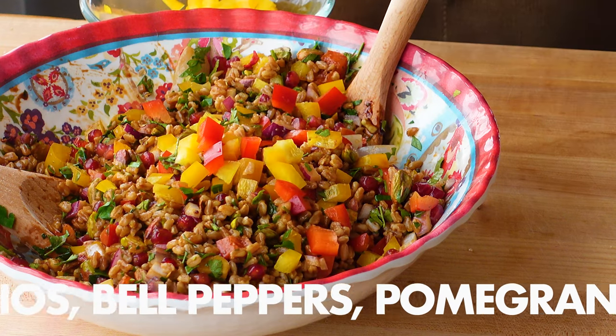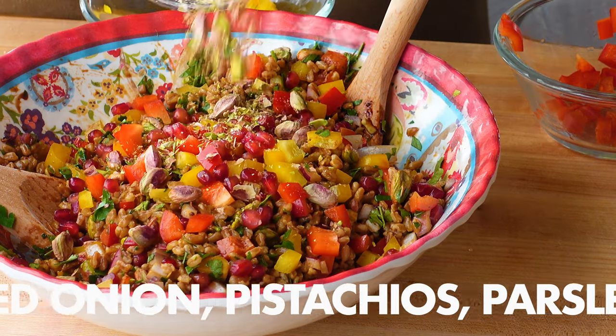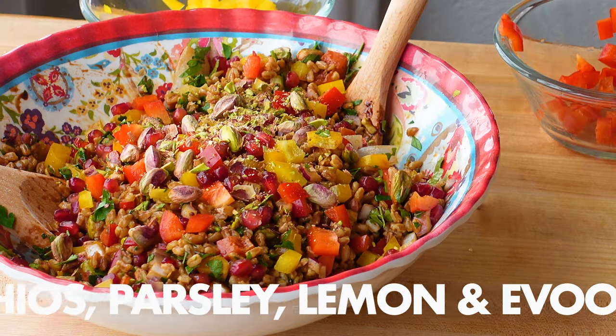This salad is one of my all-time favorites. It's chewy, crunchy, sweet, and savory, colorful, and packed to the max with nutrient-dense ingredients.